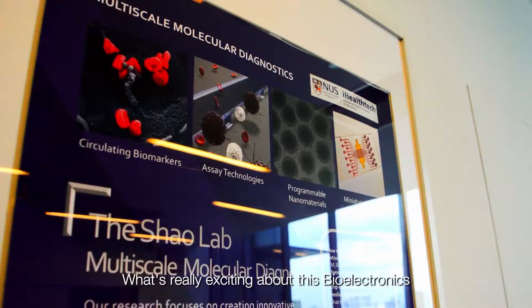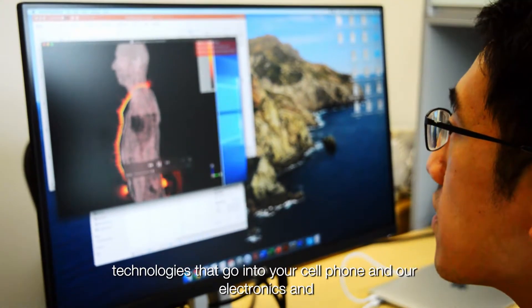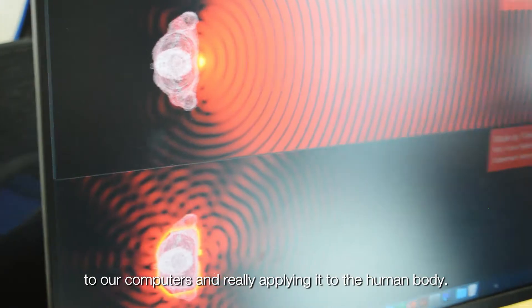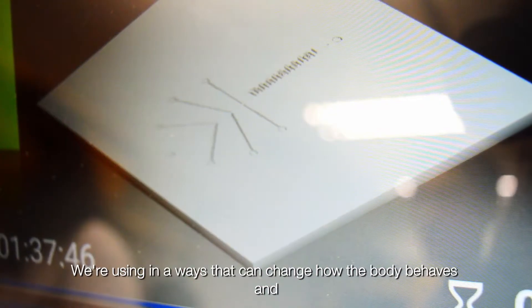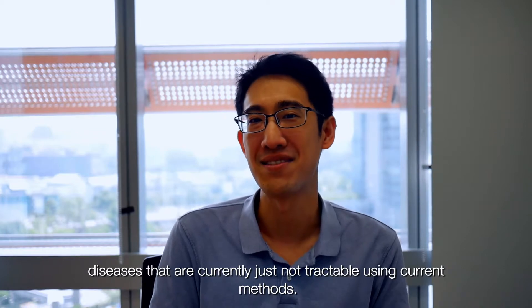What's really exciting about this bioelectronics work is that we're taking the technologies that go into your cell phone, into our electronics and computers, and applying it to the human body. We're using it in ways that can change how the body behaves — able to monitor or cure diseases that are currently not tractable using current methods.